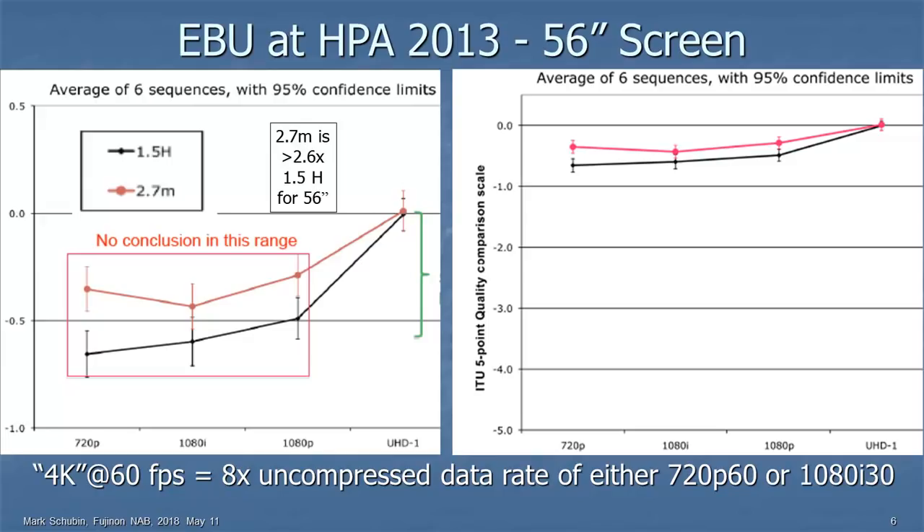So you need to do eight times the uncompressed data rate of HD to get half a grade of improvement, or 16 times the data rate to get a full grade of improvement. Where does that 9 feet come from?